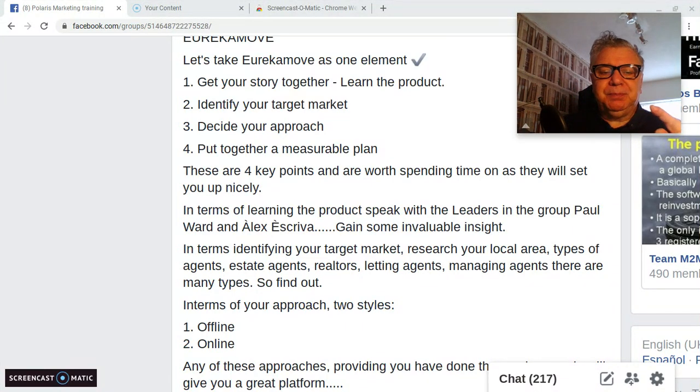In terms of identifying your target market, research your local area — the types of agents: estate agents, realtors, letting agents, managing agents. There are many types. Find out what the market looks like, who are the big players, what sort of costs are involved. You're gaining and gleaning information that will help you when you put your plan together.